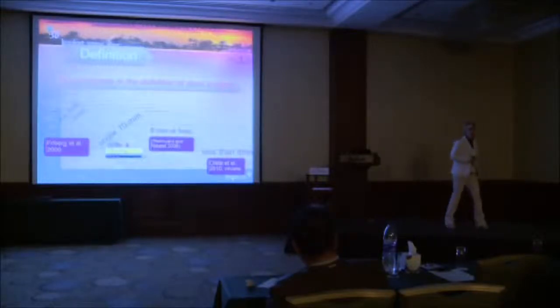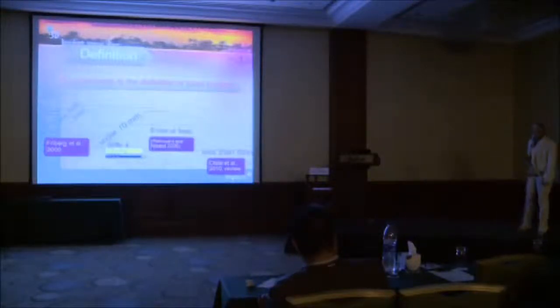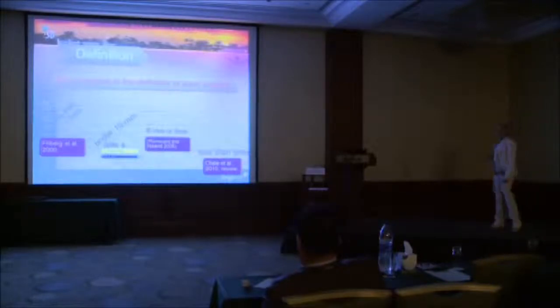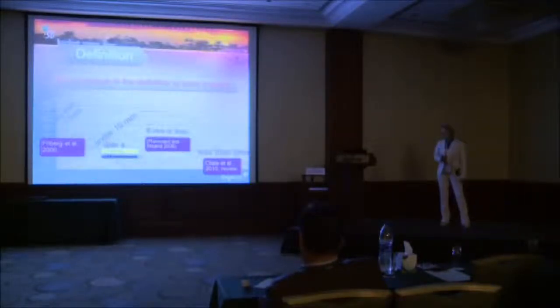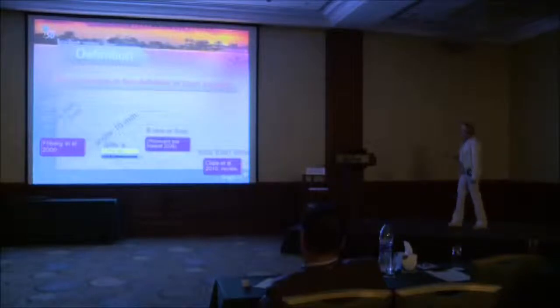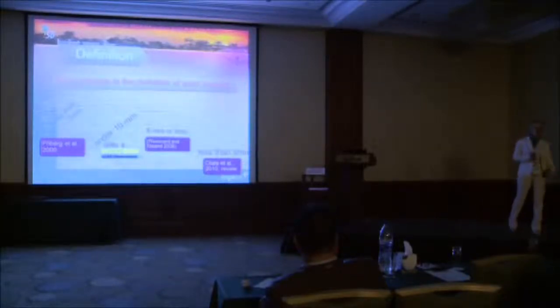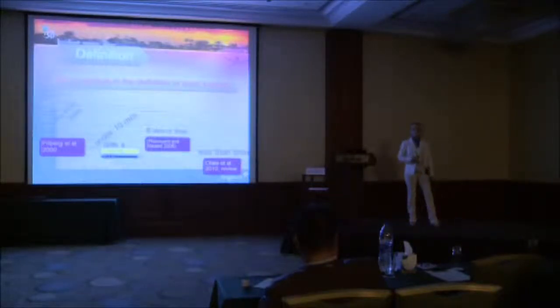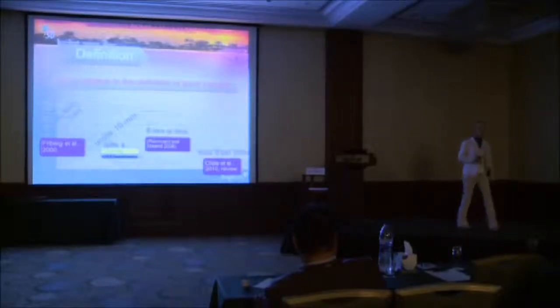So what are short implants? Looking at the definition, there is no consensus. Some researchers like Freiberg said it is less than seven millimeters. Graphene and Chewing said it is under 10 millimeters. Somebody else said eight millimeters or less. A big review by Olat considers short implants as less than eight. When I looked at the literature, most systematic reviews consider anything below 10 millimeters as a short implant, so a nine is considered short. And in some research, six millimeters is considered an ultra-short implant.